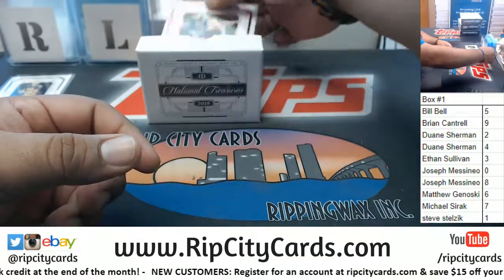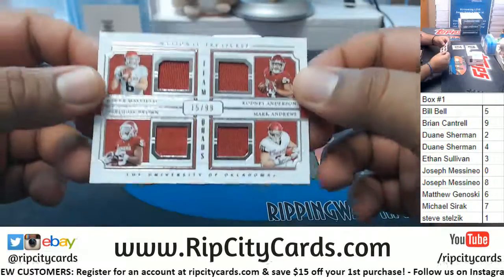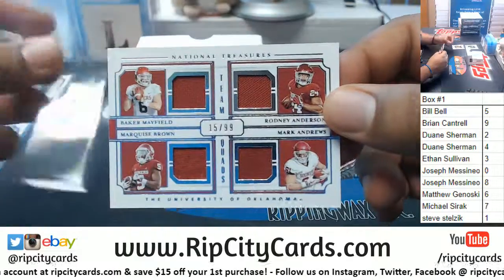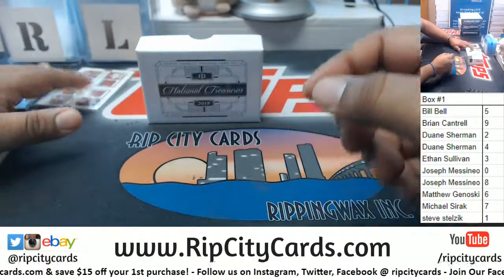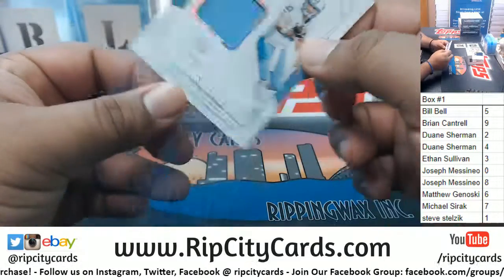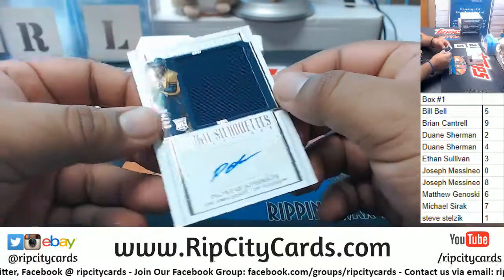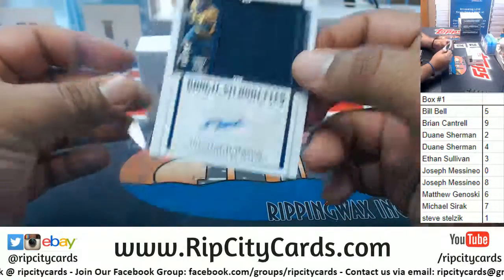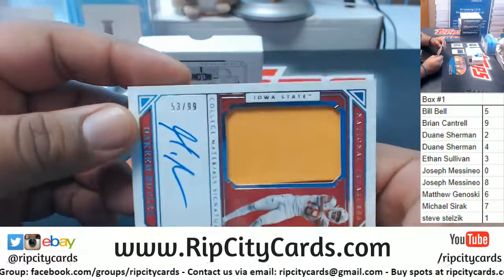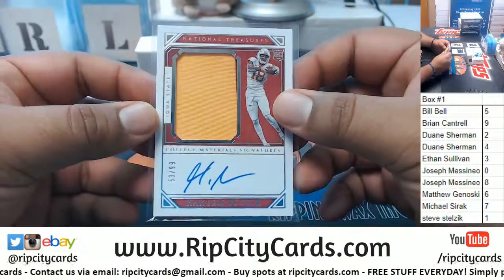To the three spot: Josh Allen. We have a quad here — Baker Mayfield, Marquise Brown, Ronnie Anderson, Mark Andrews — to the five spot. Also going to the five spot: Mitchell Trubisky with the relic. Here come the autos — to the four spot, Deontay Johnson with the RPA.